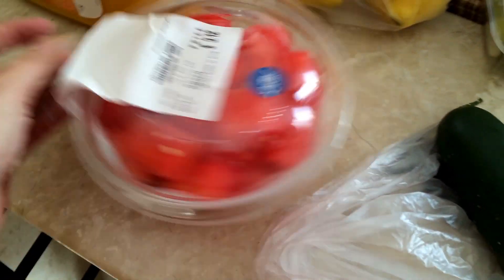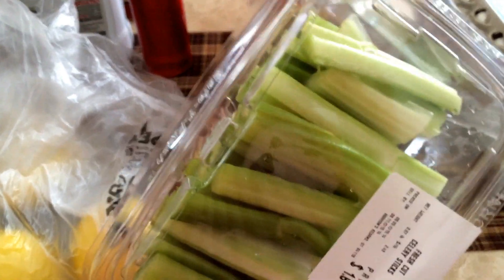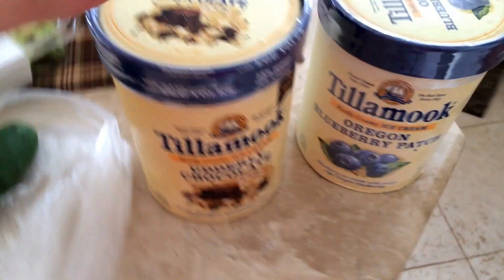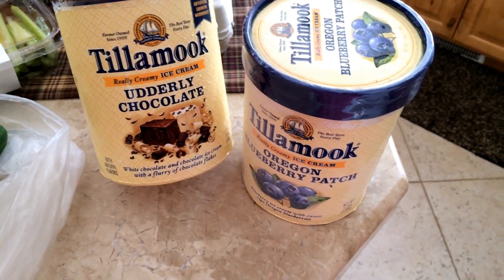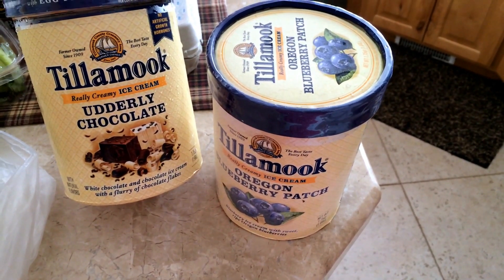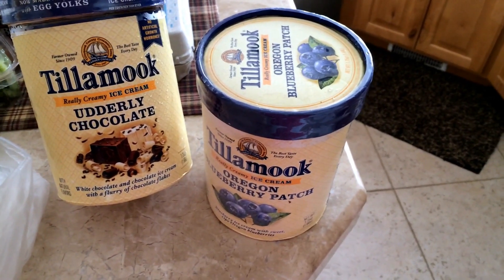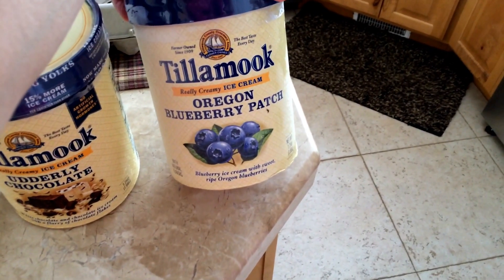I got some watermelon. I got some celery sticks — my husband likes to eat these as a snack. I got a cucumber. And here's our favorite ice cream, Tillamook. The Tillamook is on sale for $3.99, so I got two: Utterly Chocolate and the Oregon Blueberry. They're both really good.